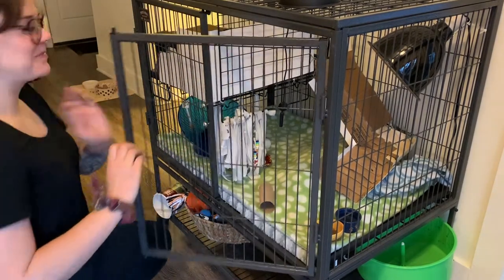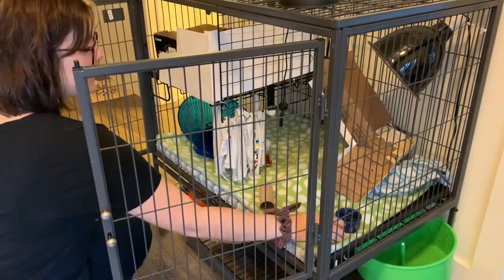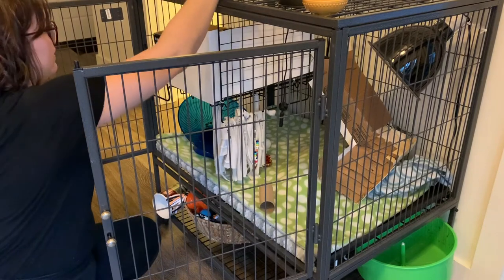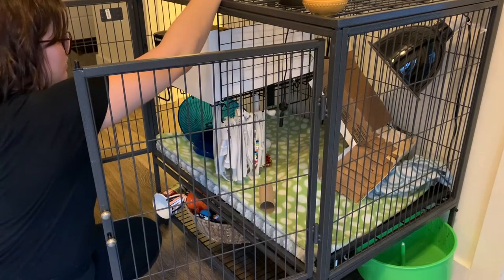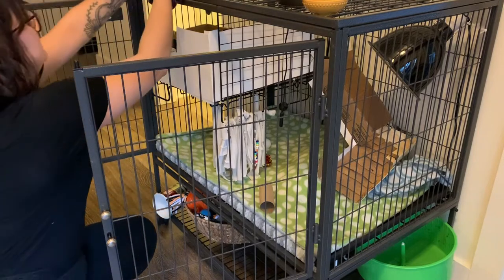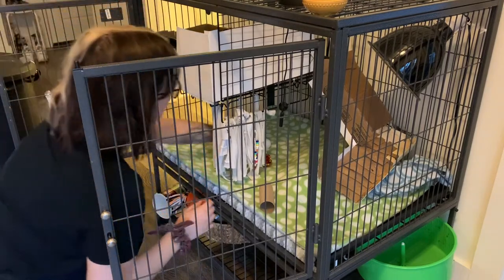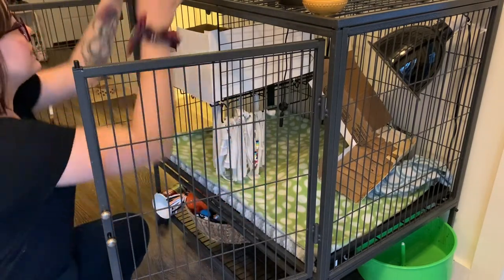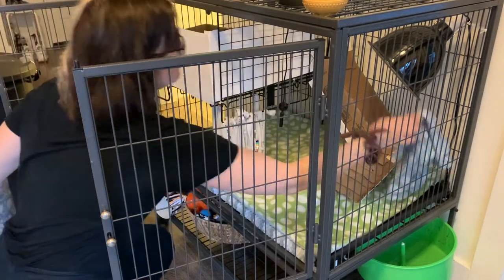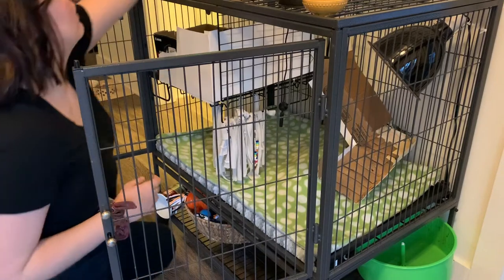Now I need to take out uneaten food and water that hasn't been drunk. I'm also going to take out her wheel, which has poop on it as you can see. Basically I'm taking out everything in her cage — toys, she has a tube, a ping pong ball, a crinkly doll — and I'm also going to take out this extra little fleece blanket.